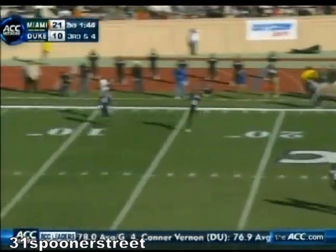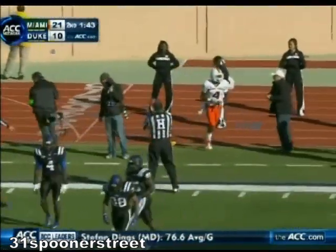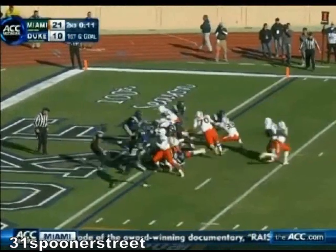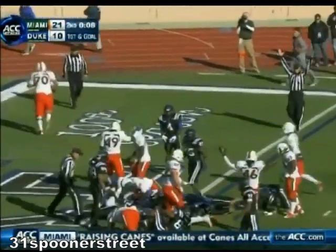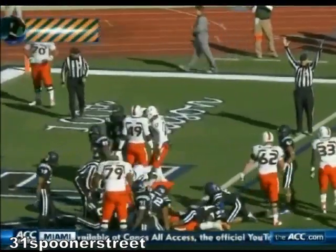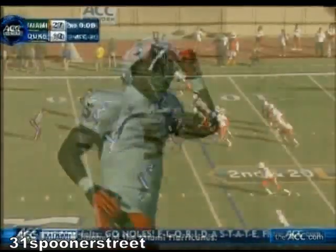Morris looks and has it complete. Dorsett inside the 10 — I guarantee you they'll run at this time. They do, and there's the touchdown! Mike James with the touchdown, his sixth of the year. And Miami continues to roll.